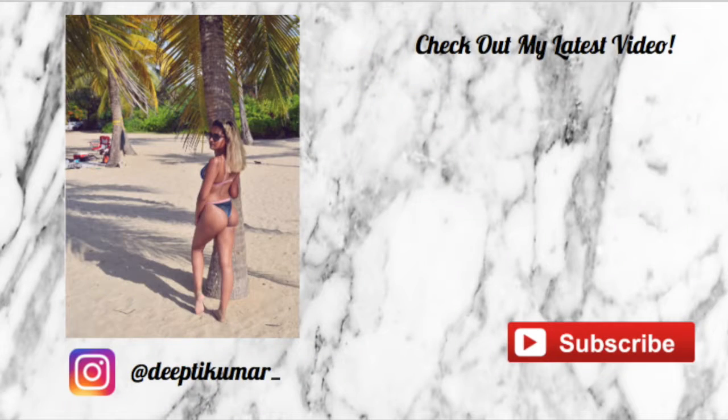So Rihanna, you basically slayed the game — thank you so much. Thanks for watching also. If you guys have any questions or want to know what else I'm wearing or want me to review anything else, please leave me a comment and like and subscribe. And follow me on Instagram — it's at diptykumar with an underscore after it. Thanks so much for watching. Bye!